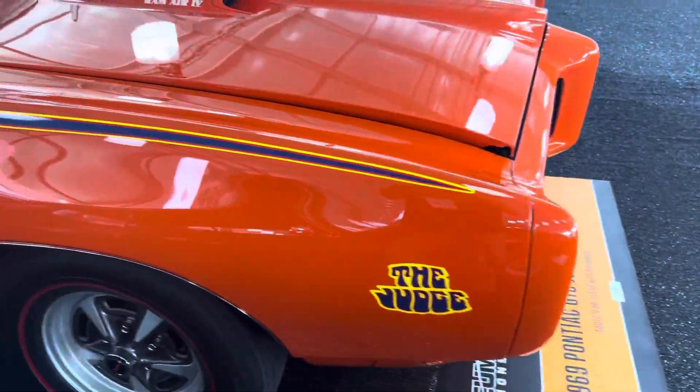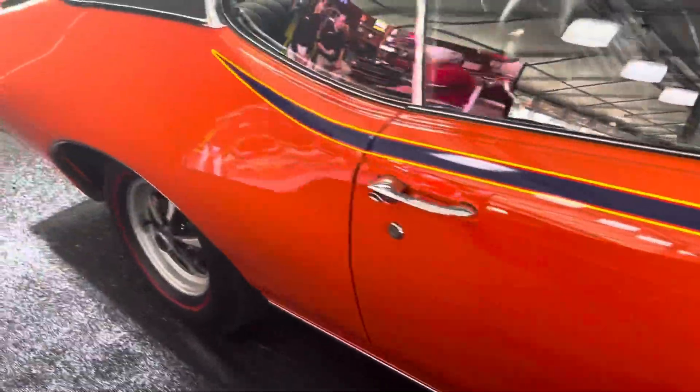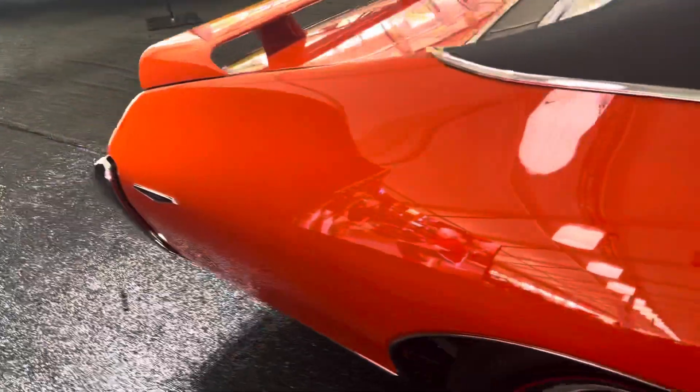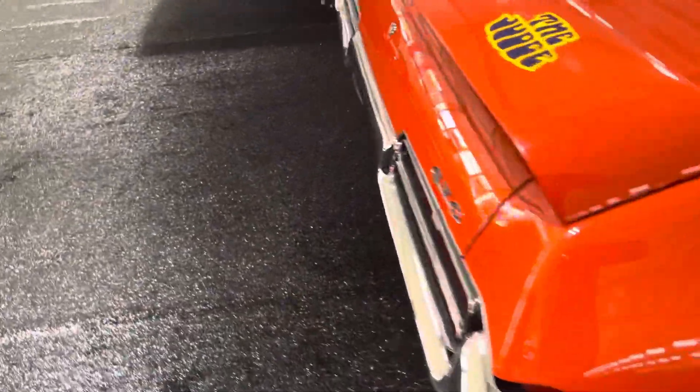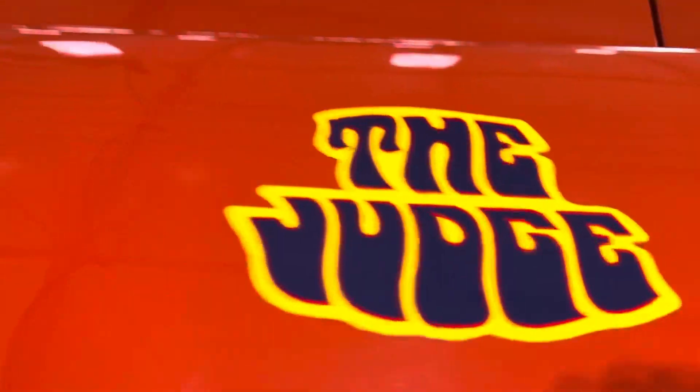Here's another Judge, which I'm a big fan of the hugger orange on these cars. Here comes the same harbor orange on these visually special parts. Here comes the Judge.